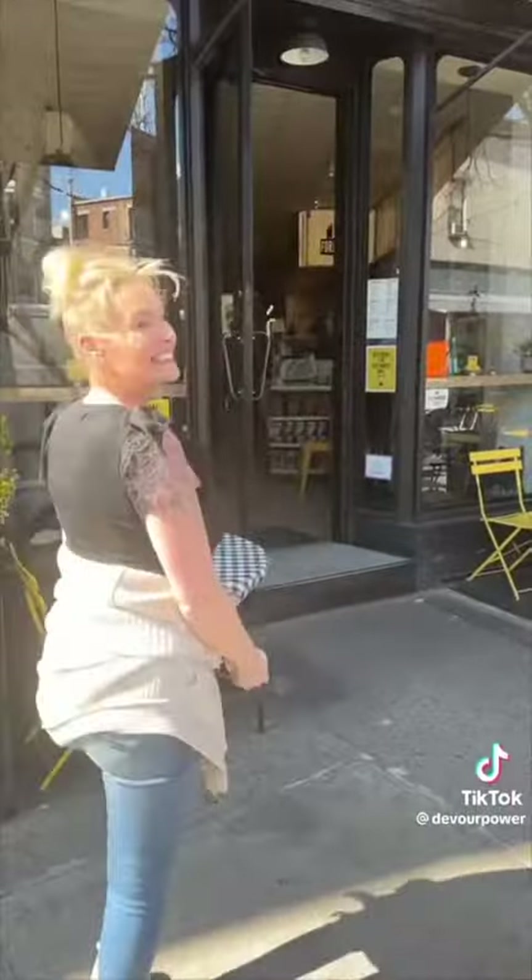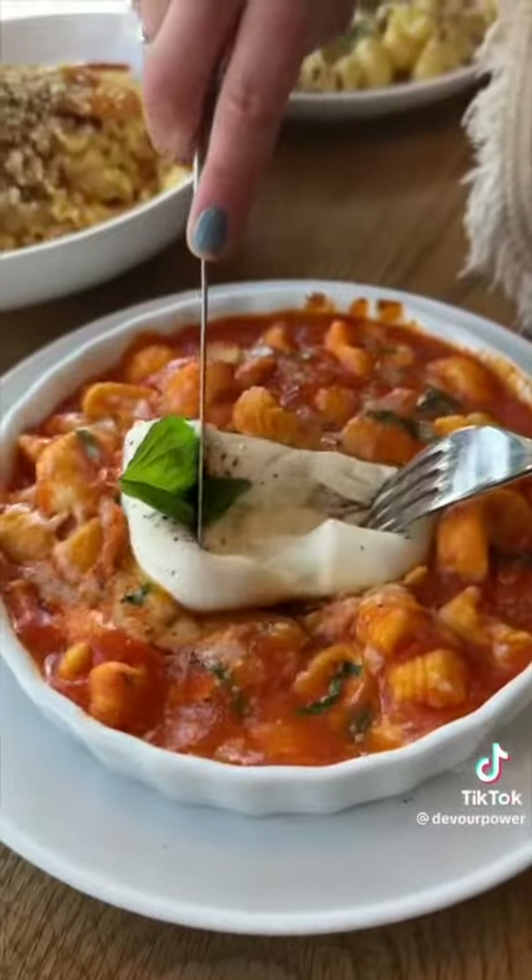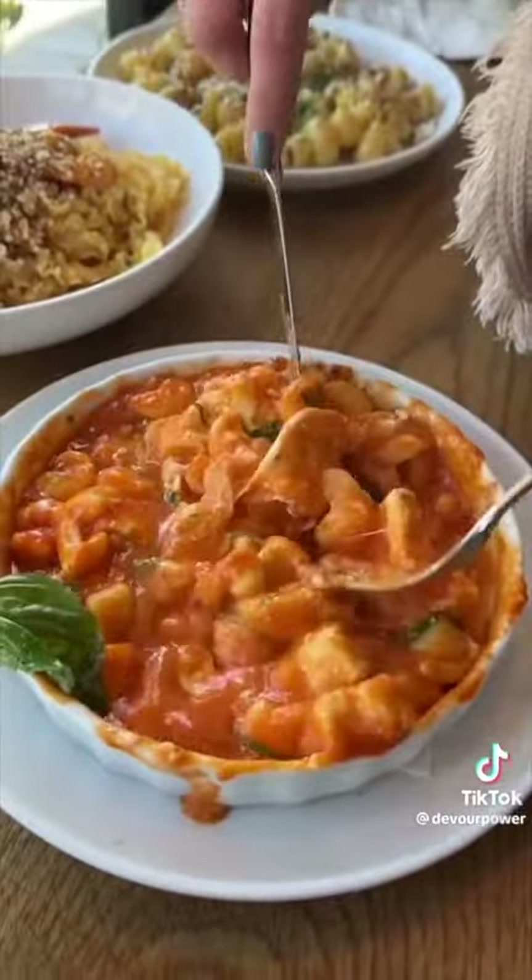We're at Forma Pasta Factory in Greenpoint. I got to the Forma Pasta Factory in Fort Greene. Get there on a Monday for their special goat cheese and ricotta gnocchi with a creamy burrata and a Sicilian tomato sauce.